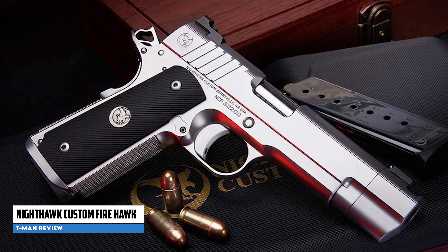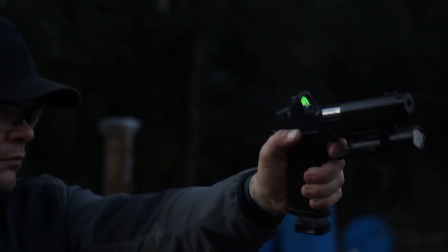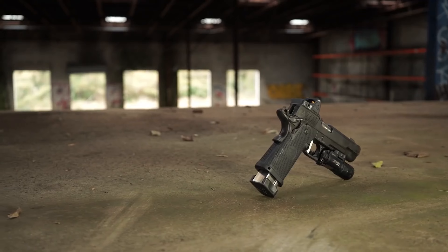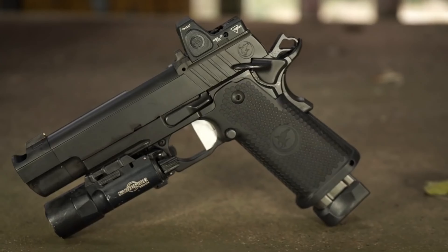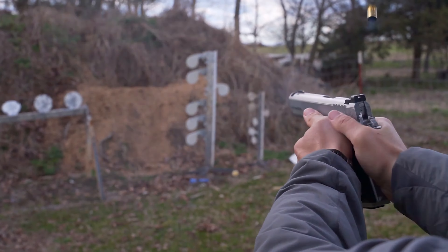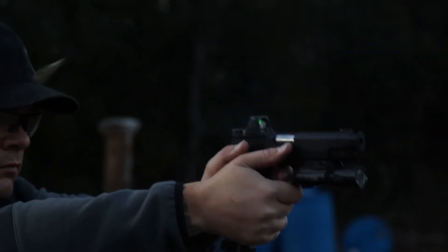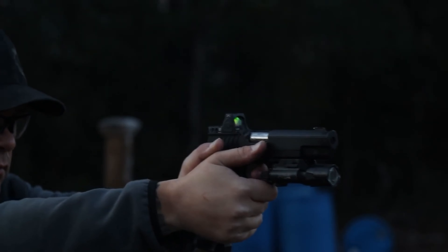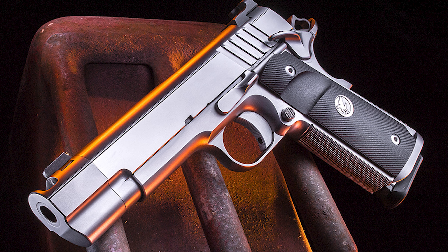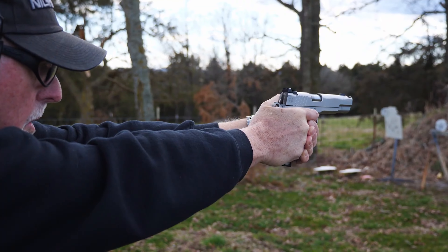Nighthawk Custom Firehawk. The Nighthawk Custom Firehawk is a highly regarded and meticulously crafted 1911 pistol offered by Nighthawk Custom, a renowned manufacturer known for producing high-quality handguns. While the Firehawk comes with a higher price tag, it offers several features and performance enhancements that justify the investment. It features an integrated compensator that reduces muzzle jump and improves shooting accuracy, effectively mitigating recoil and muzzle rise for a smoother shooting experience and improved target tracking.